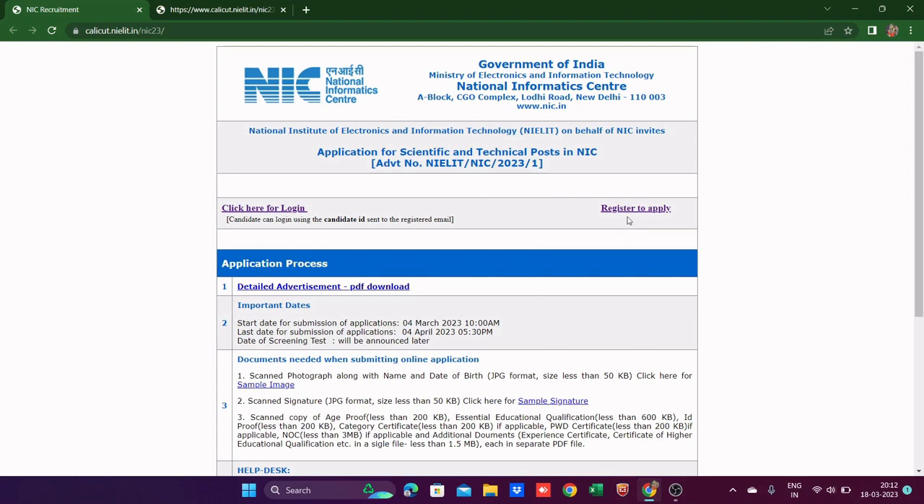Here you can see two options: 'Click here for login' or 'Register to apply.' If you're new and filling the form for the first time, you first have to register. Once registered, you can log in and start your application. You have to register only once for all three posts.